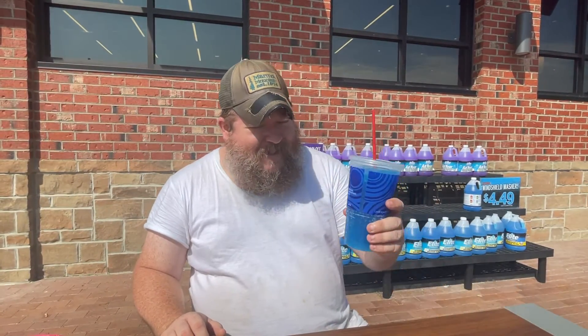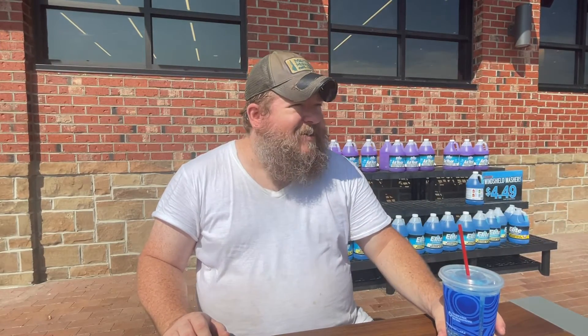Hi, today we're going to try a beverage — Mountain Dew Atomic Blue, only available at Sheetz. It's been available exclusively at Sheetz since May of 2020. It's described as electrifying lemonade.